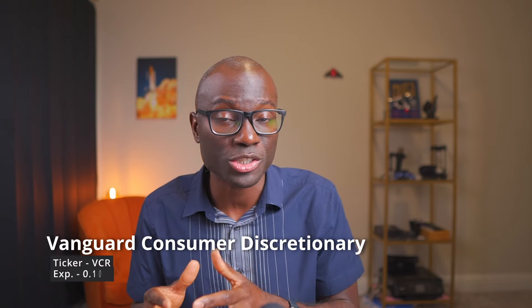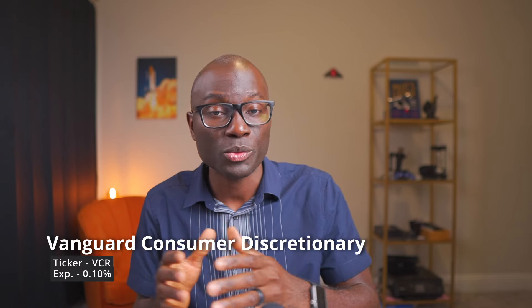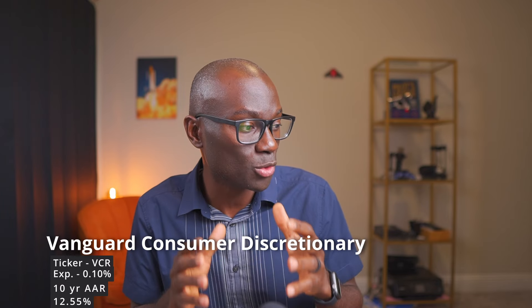The first ETF I'll be talking about is the Vanguard Consumer Discretionary ETF with the ticker symbol VCR. It has an expense ratio of 0.1% and an average annual return of about 12.55%. The top three holdings are Amazon, Tesla, and Home Depot. If you prefer investing in single stocks, this may be a hint to see the stocks that have performed well in this ETF — some people focus on the top three companies of specific ETFs depending on how they want to invest.